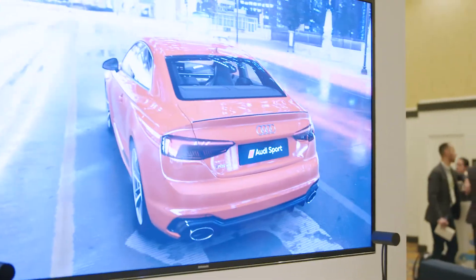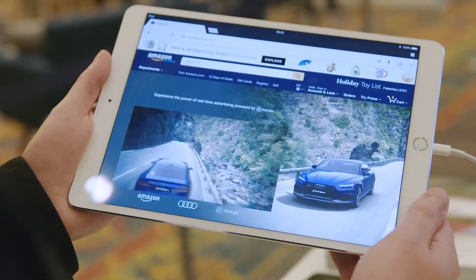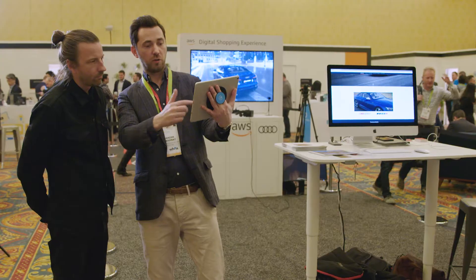The idea behind Connected Customer Journeys is that now the brand follows the customer wherever he is, not the other way around. We have one master model that we use for every single touch point in that demo. The same car is used in the 4K screen behind me, in the VR experience, in the online experience, and of course in the AR experience as well.